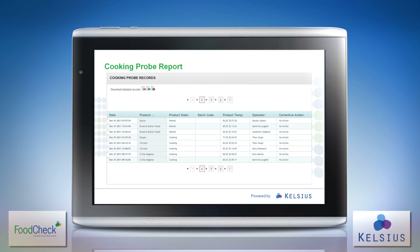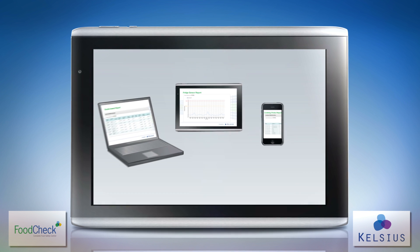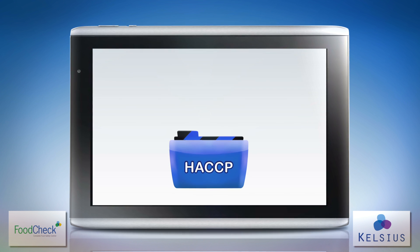FoodCheck also stores records electronically, with fast, secure and simple access anytime from any internet connected device. These features enable painless, tamper-proof HACCP compliance.